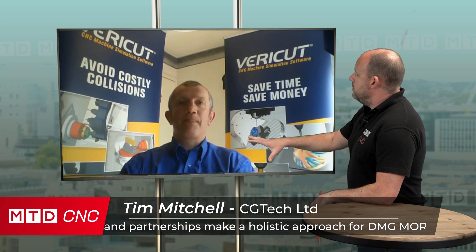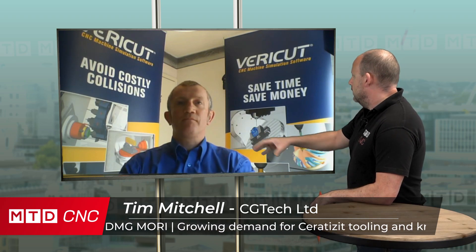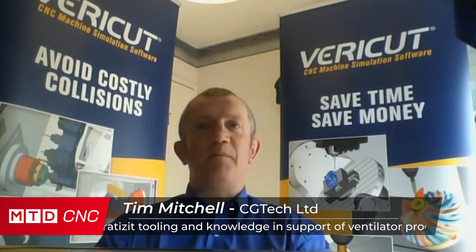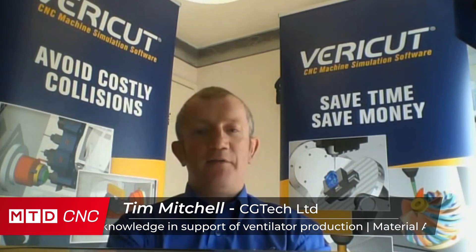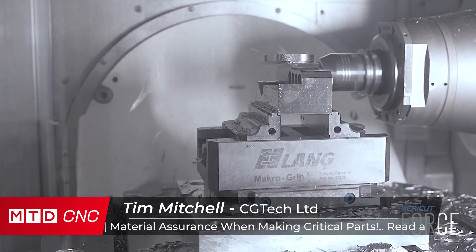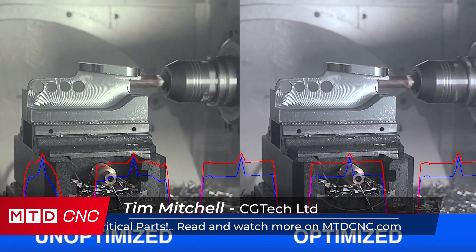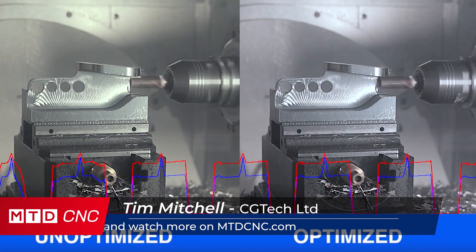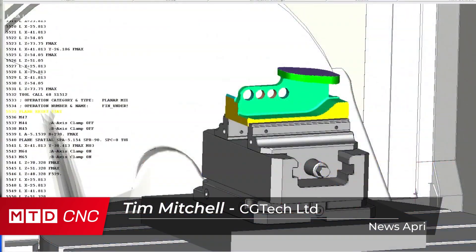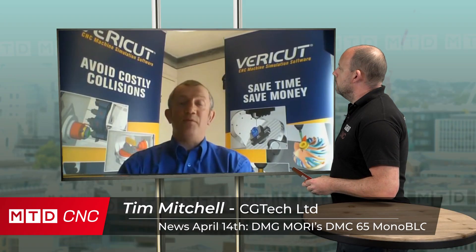With CAD/CAM suppliers it sits quite neatly with all of the names you and I would know. Absolutely, and it follows that process — right from your CAD you can post-process into VeriCut, verify the programs, and then you're confident you can push them out to your factory floor, which you might be running on a skeleton staff. It just holds that value, and that value is greater now than it's ever been.